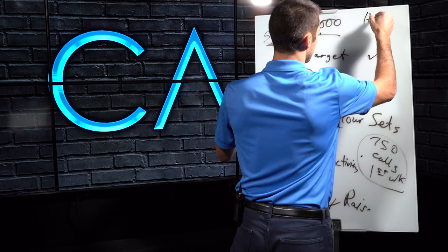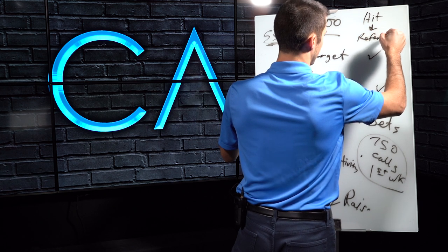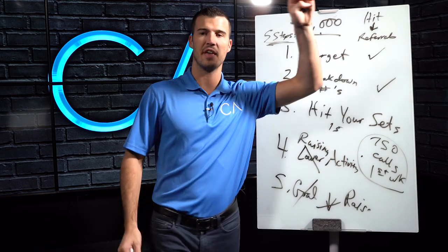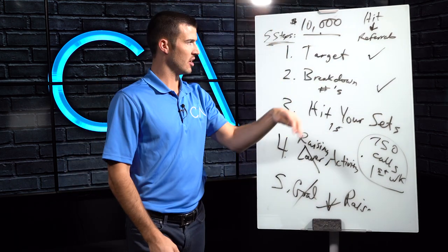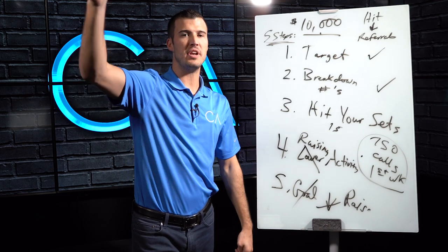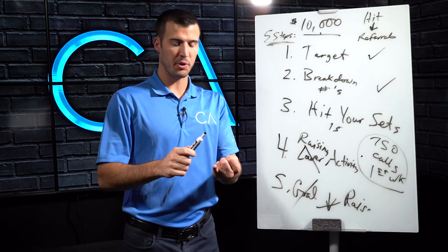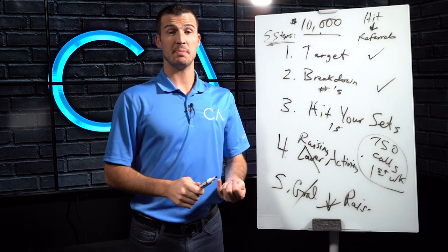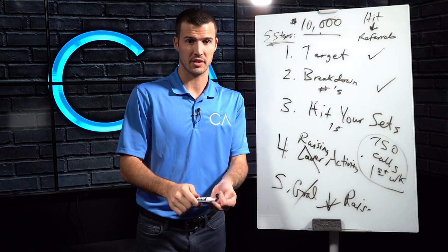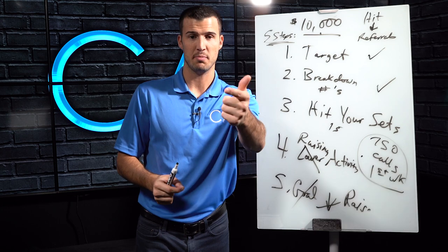Don't forget when you're hitting your hit list that these people like you, love you, and care about you — and they know people who also need help. Referrals are the biggest lost art in the insurance industry. Most people never ask. If you will just ask, you will receive. The reason people don't make sales — they don't ask. The reason people don't get referrals — they don't ask. The reason people struggle with cross-selling — they don't ask. Ask, and you shall receive. Do this, and you'll make 10K your first month.